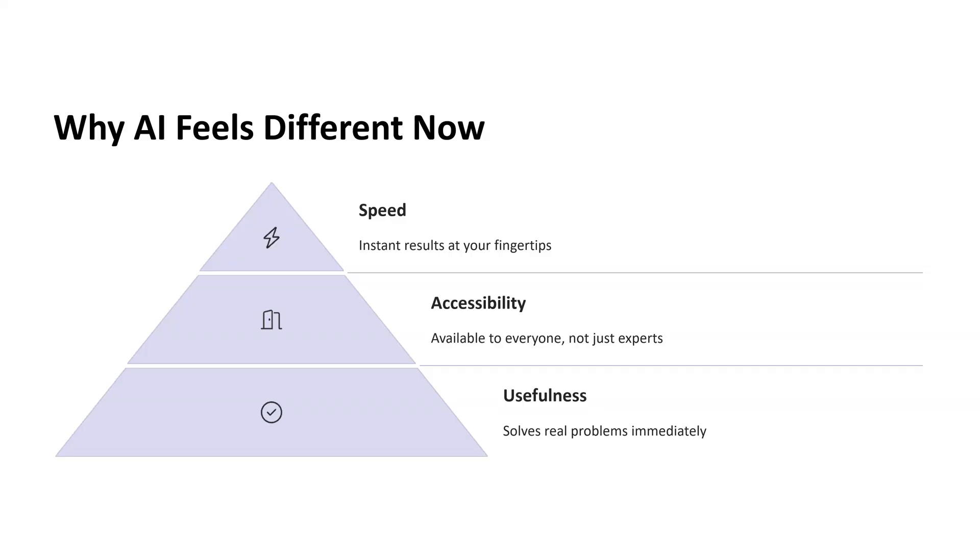People are using AI to write resumes, improve spreadsheets, generate product descriptions, learn new skills, and even plan family vacations. The results aren't perfect, but they are helpful, and in many cases they save time, reduce stress, and give people a head start. So why does AI feel different now? Because it's fast, because it's available to everyone, and because it actually helps. That's the combination that makes this moment in AI so powerful.